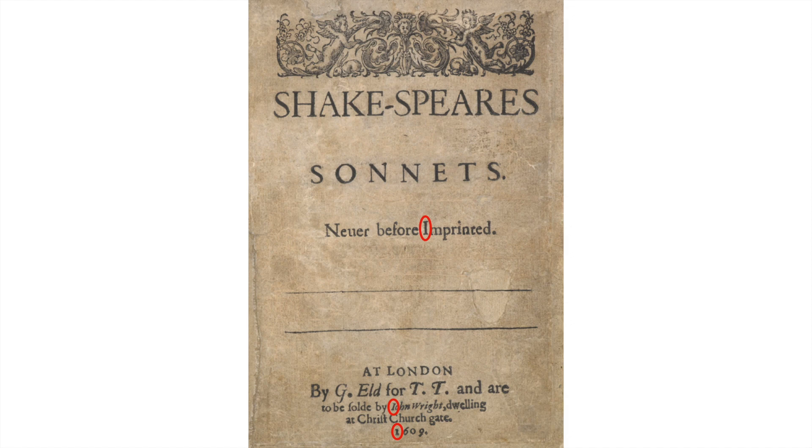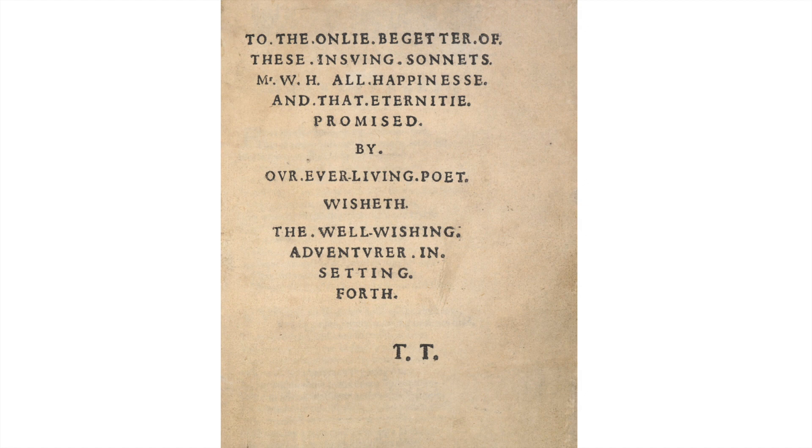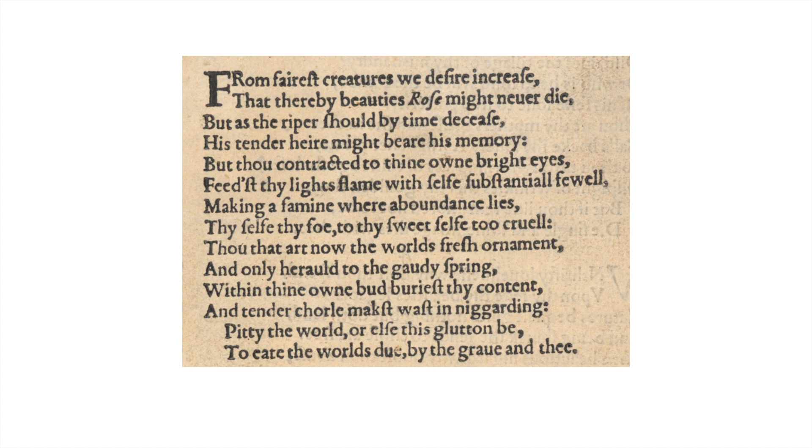Here's the frontispiece and we have one, two, three — three eyes on the frontispiece or title page. Here's the dedication and we have 14 eyes, which is very interesting given the sonnets are 14 lines long. If you add that to the three from the frontispiece that gives us 17 eyes, even before we've begun the sonnets themselves. I'm now going to accelerate through the sonnets, stopping only to show you one or two quite crucial things.